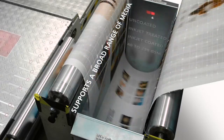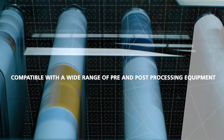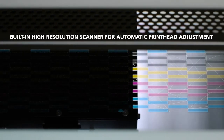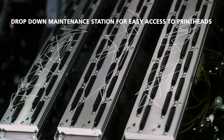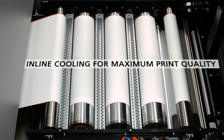Support for a broad range of media. Compatible with a wide range of pre and post processing equipment. Advanced cleaning mechanism to maintain optimal system performance. Built-in high-resolution scanner for automatic printhead adjustment. High-capacity ink container for on-the-fly replacement. Drop-down maintenance station for easy access to printheads. Inline cooling for maximum print quality.